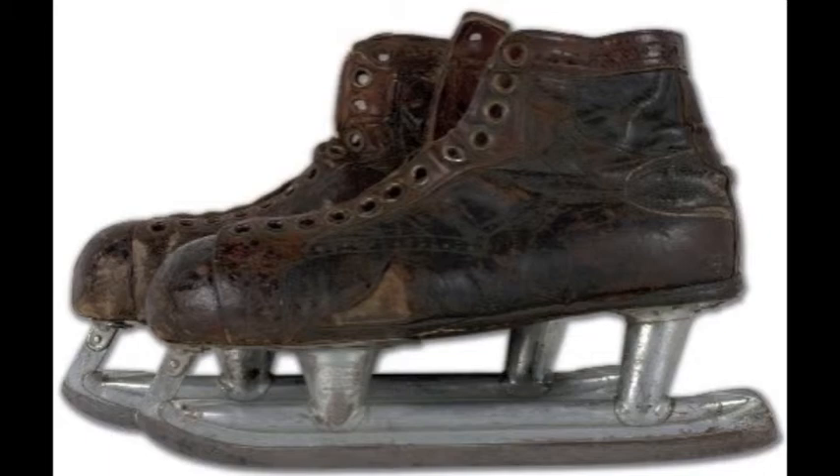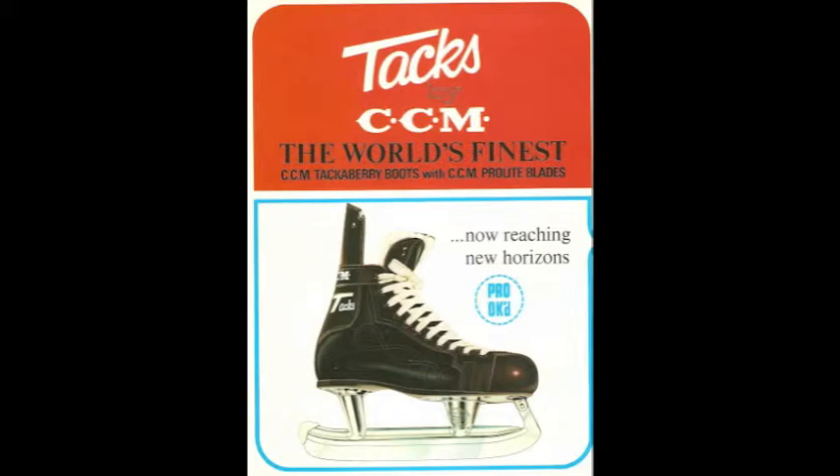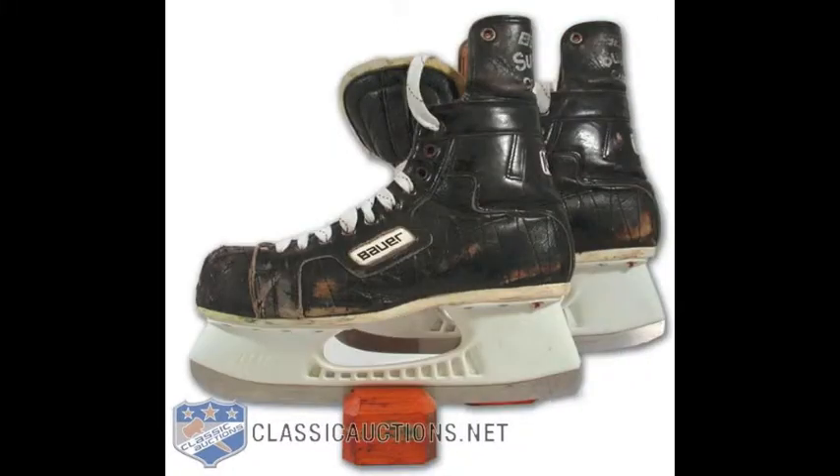Now we move on to the skates that became the standard for professional hockey players from the 1940s to the mid-1970s: the legendary CCM SuperTacks. CCM acquired the Tacks brand from 1930s-era skate boot maker and Manitoban George Tackaberry. You can see a number of regular innovations on these skates, including toe cap and heel reinforcement, felt padded tongue, tendon guard, and the introduction of a rubber-plastic sole.